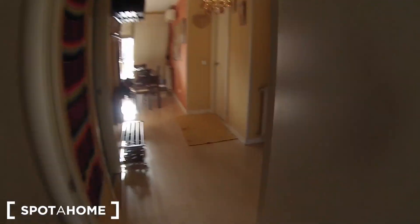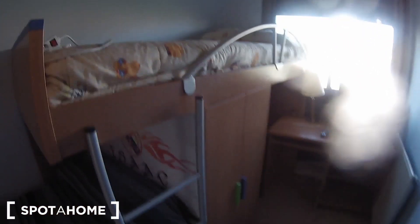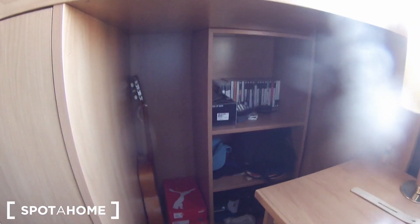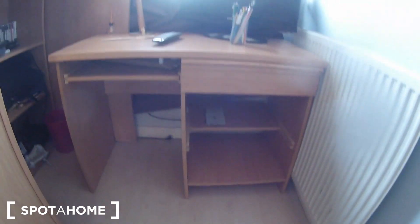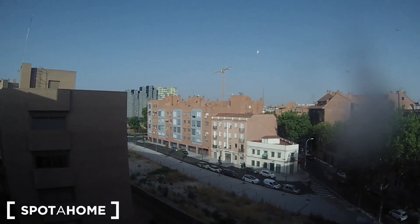Now I'm gonna show you bedroom number two. Here we are — we have two single beds, one here and the other one is here. Here is the desk with a TV, some shelves over there — it looks like a perfect storage space. As I mentioned, here is the desk with some drawers and shelves to save your books and movies. And here is the window that goes outside to the street with the same views as bathroom number one.